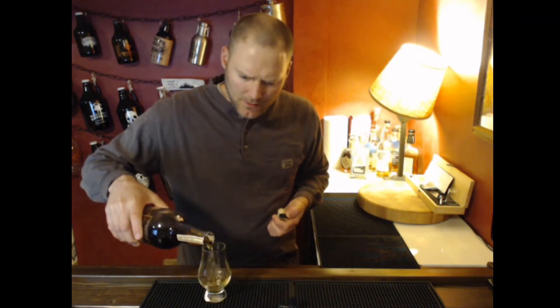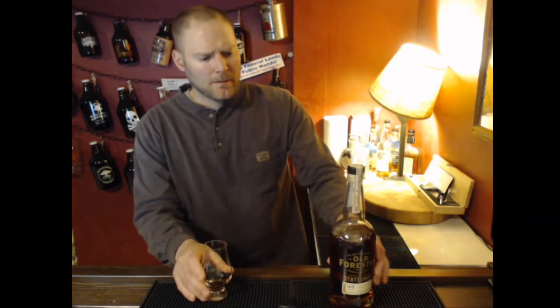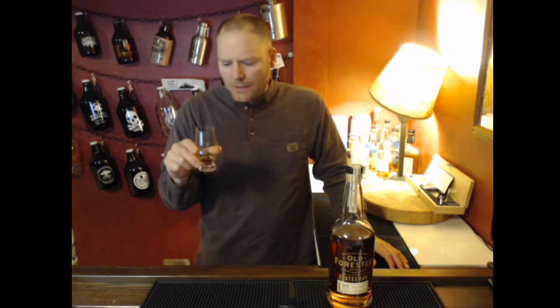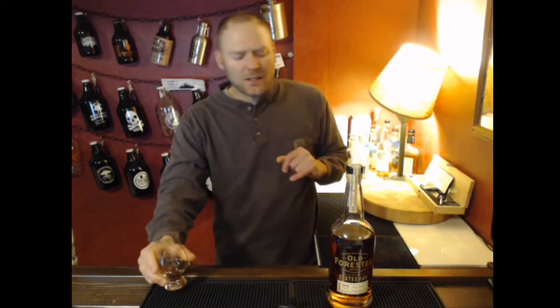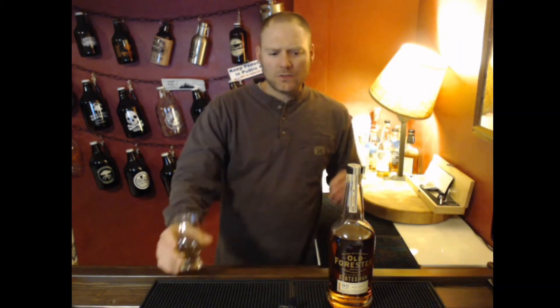So we'll get into the Statesman here and see what we get out of this bottle. On the nose you get a nice, heavy brown sugar. A little bit of oak in there. A very nice salted caramel on the nose. Those sweet, savory notes — the brown sugar and stuff — they're just really nice, well-balanced. Now it's starting to move into a really nice, light fruit.